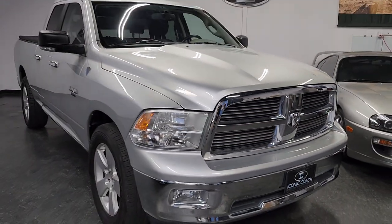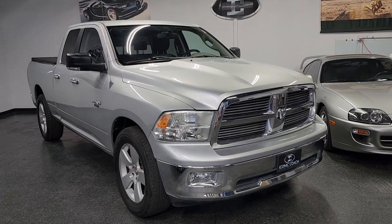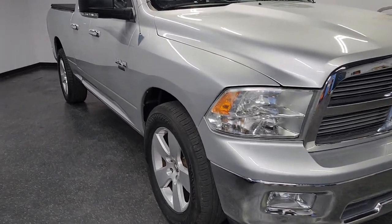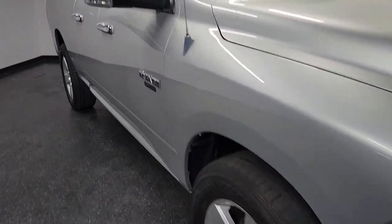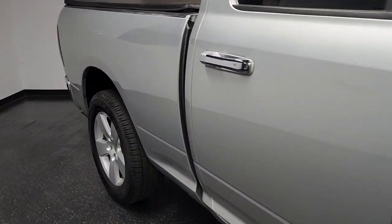Good afternoon ladies and gentlemen. Iconic Coach here with this beautiful 2010 Dodge Ram Quad Cab. This is finished in bright silver metallic with dark gray slate interior. You can see the truck is in outstanding shape, low 37,000 miles, two owners.